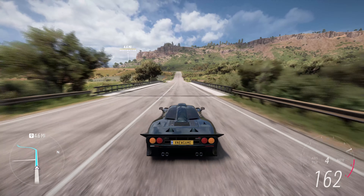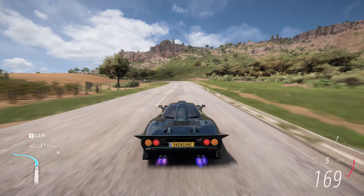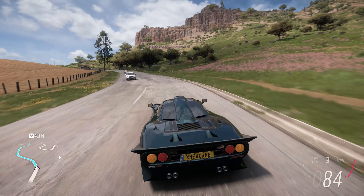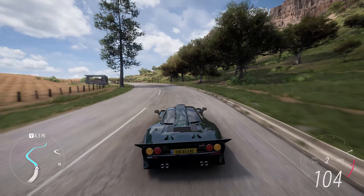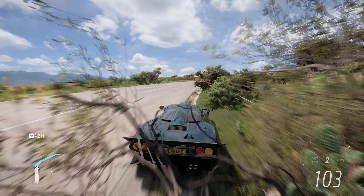Like the original McLaren F1, the F1 GT features a central driving position with the driver seated in the center of the cockpit, flanked by two passenger seats. This setup provides an immersive and unique driving experience.